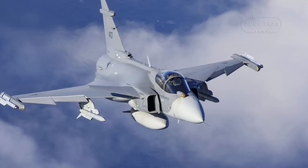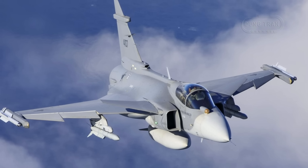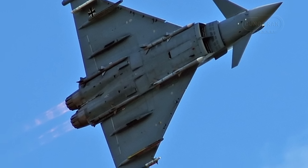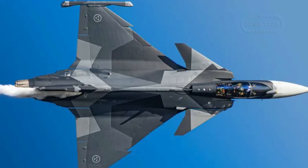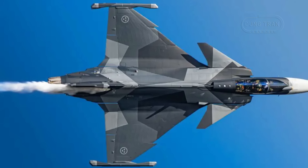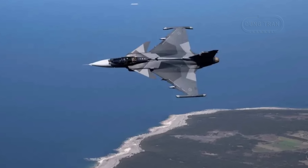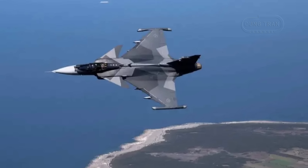Despite its promise, the proposal faces formidable technical and political challenges. Technically, integrating the EJ-230 requires redesigning the Gripen's air intakes, engine mounts, and avionics — a costly and time-intensive process. The EJ-200, designed for twin-engine aircraft like the Eurofighter, must be certified for single-engine use, demanding rigorous safety and reliability testing. A 2019 Volvo Aero statement highlighted that EJ-200 integration would require major reconstruction and is not optimized for single-engine fighters. Performance tradeoffs are another concern: while the EJ-230 offers comparable thrust, it may not significantly outperform the proven F414G, and its single-engine adaptation remains untested.